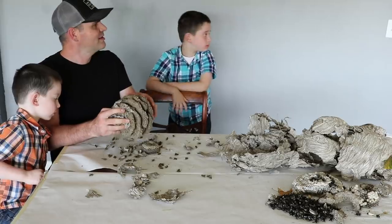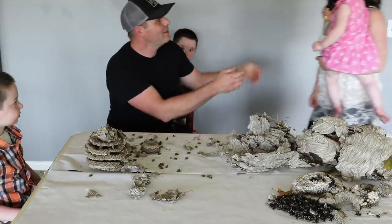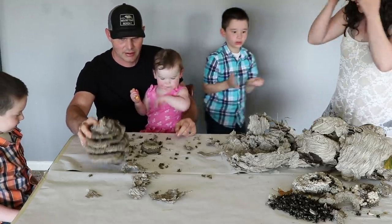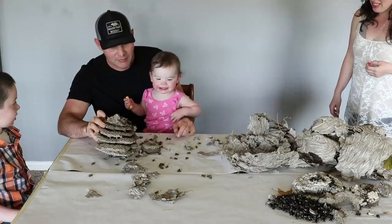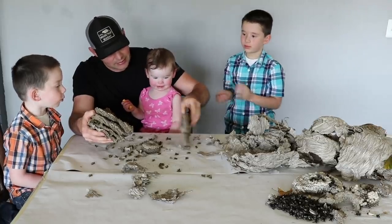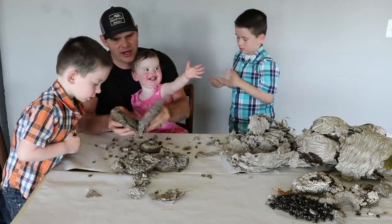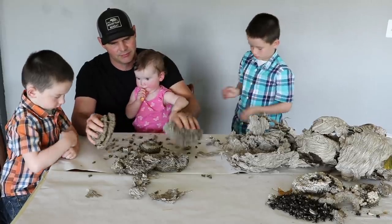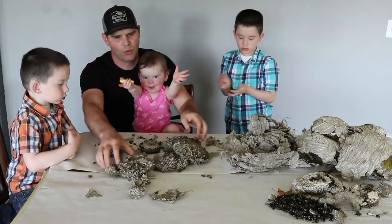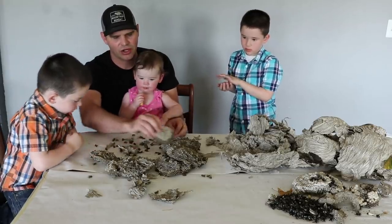My baby girl Clementine just woke up from her nap. Do you want to see the yellow jackets, baby? What do you see? Bees! What do bees do? Can you see their nest? Look at their nest — there's one layer, two layers, three layers. Those are built on top of each other like stories on a building. Four layers — so this one has one, two, three, four, five, six layers. They have the same different life stages in here.